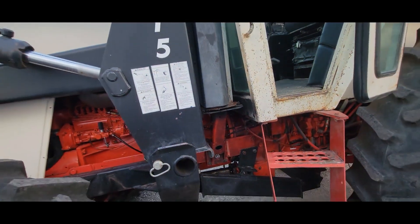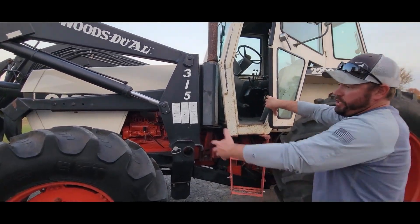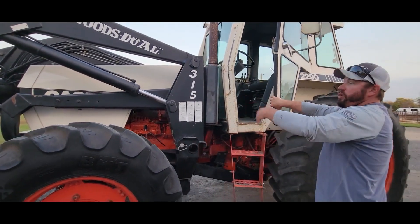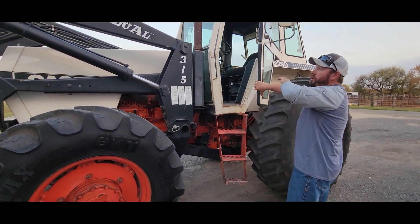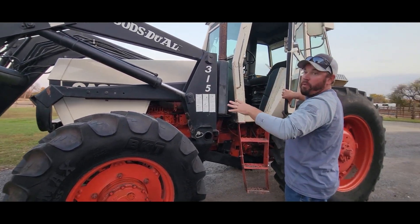All around it's got a new cab kit, basically a new engine, and an overhauled transmission. New tires — the one that ain't new is like new. The loader has no brakes, no cracks, nothing on it. This thing is ready to go to work.